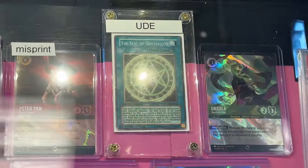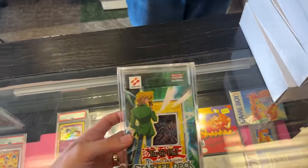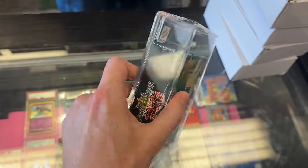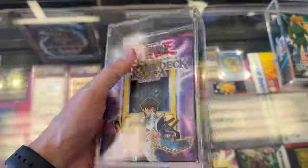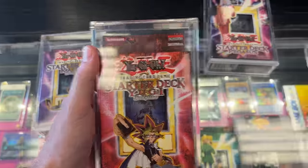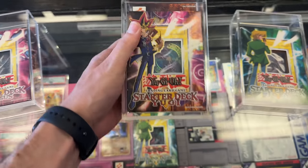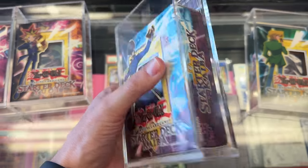We start off with a UDE Seal of Orichalcos — no big deal. Josiah is showing off Starter Deck Joey, first edition. People love all the original Starter Decks. We've got Starter Deck Kaiba first edition, Kaiba Evolution, Pegasus first edition, Yugi first edition — all six of them, all tabs intact, with the classic Blue Eyes White Dragon. They're all really minty looking.